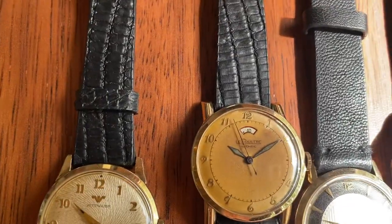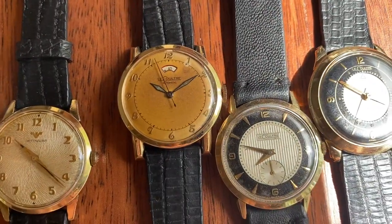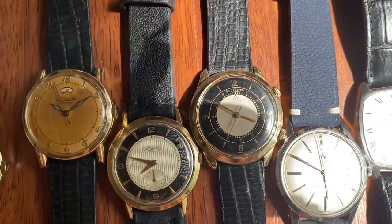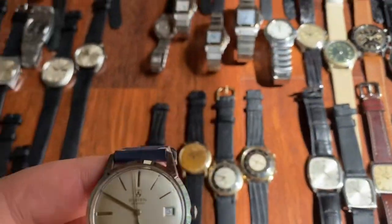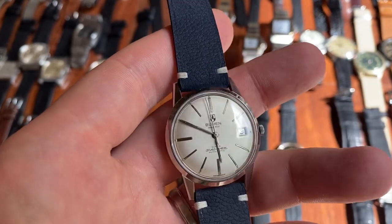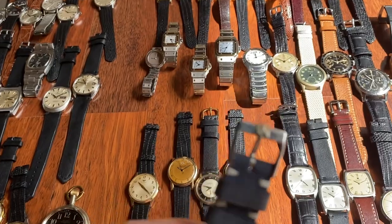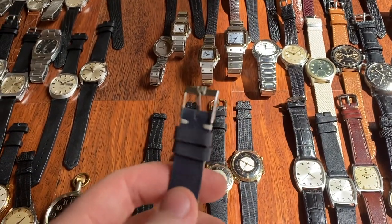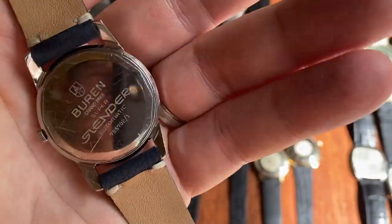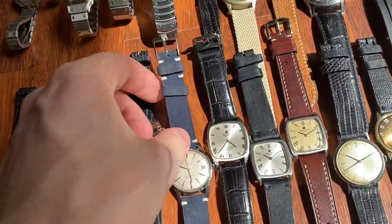We've got a Jaeger-LeCoultre Powermatic for the American market, another LeCoultre with a beautiful tuxedo dial, then a Memovox with tuxedo dial. Then a special piece: a Buren Super Slender — a Buren micro-rotor automatic in superb condition, all original with original buckle as well. Very rare to find. It has some marks on the back but other than that super crisp.